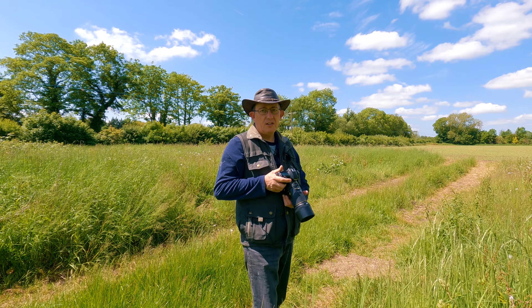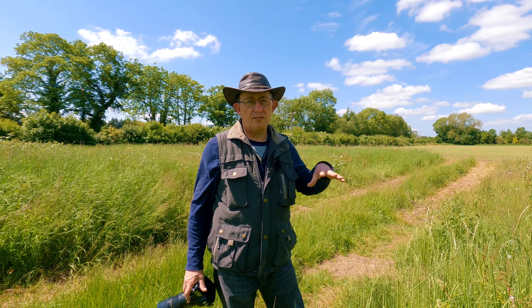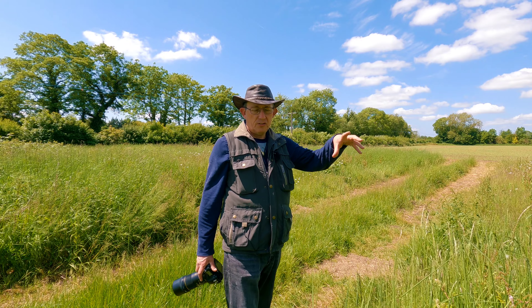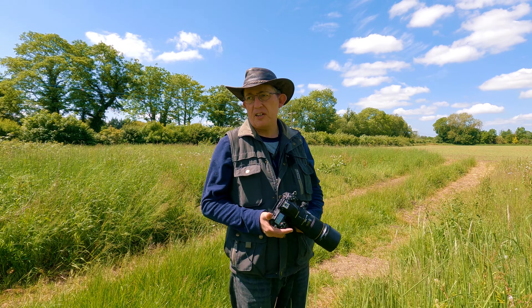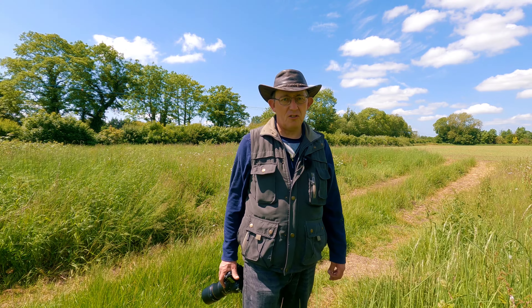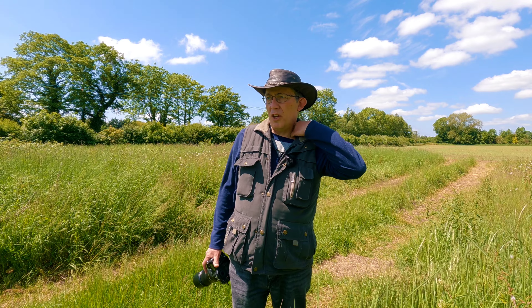Especially with butterflies and damselflies at midday — they're always active, never still, so you're going to find it difficult to get the picture you want because they're always jumping about. I suggest you don't go chasing stuff; just pick an area and sit there. I stood over there for about 10 minutes and had damselflies all around me. A four-spotted chaser dragonfly just flew past — so they're all in here.